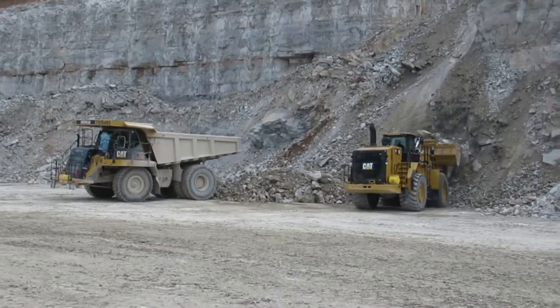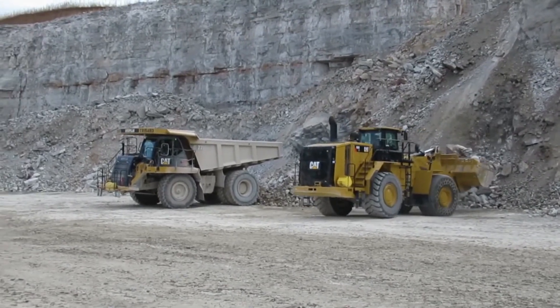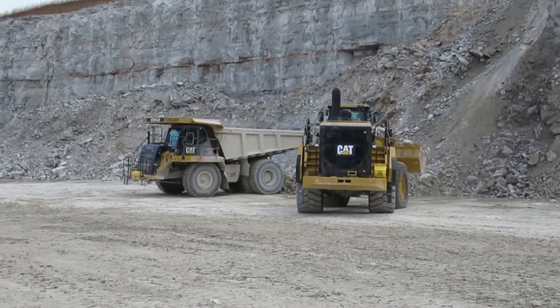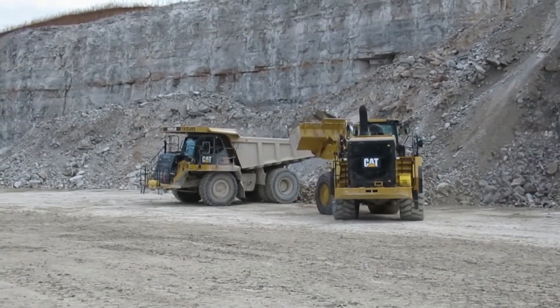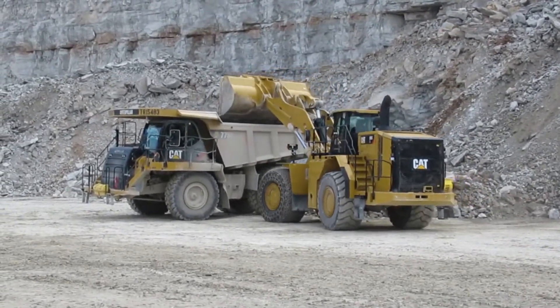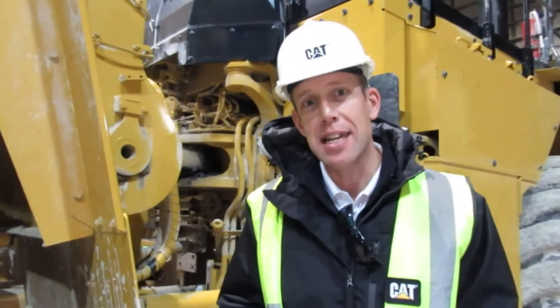Essentially what we've done on this machine is we've replaced the transmission with an electric drive powertrain. That consists of a C18, which you know well today, that powers a generator. That generator sends voltage out to an inverter. The inverter converts the voltage and sends it down to an electric motor. That electric motor actually powers a mechanical drop box and driveline and axles that you know today on the standard 988K.